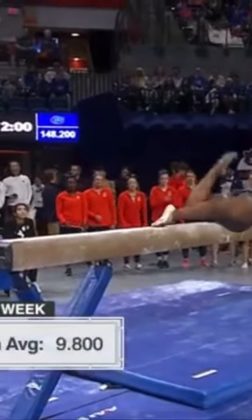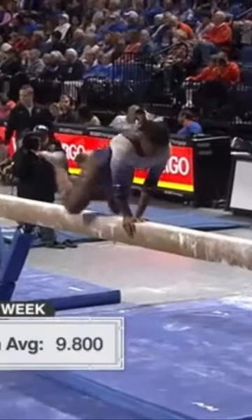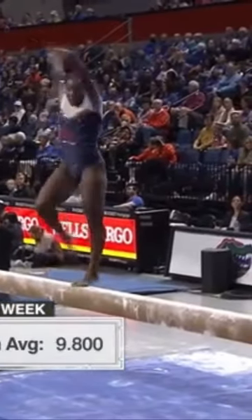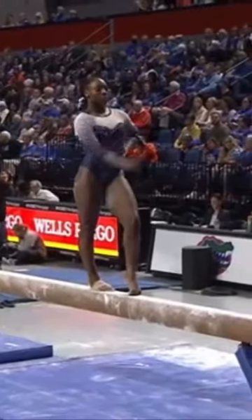Coach, they lost a third of their routines from last year's second place finish team, but they are certainly reloading with some outstanding talent as we go back to Auburn on beam.